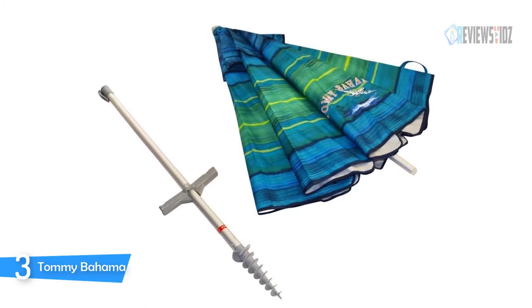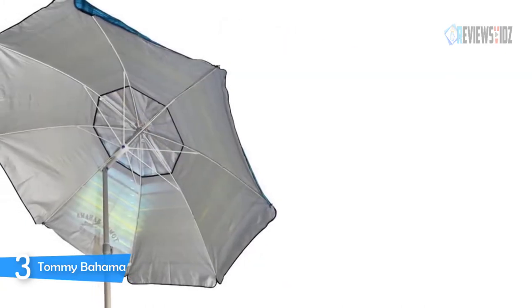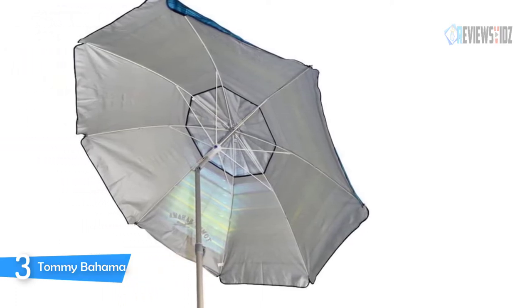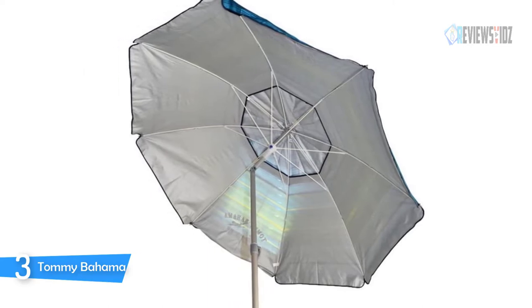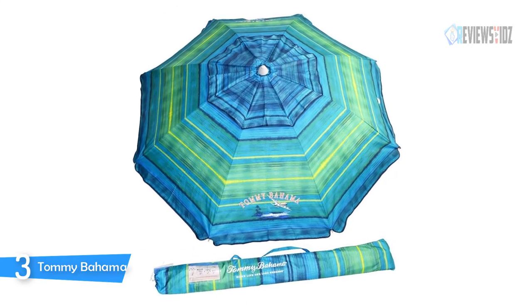The Tommy Bahama beach umbrella has a vent located on the top of the canopy which increases its wind tolerance and gives it more stability in windy conditions. The tilting mechanism allows for easy adjusting to the moving sun to get just the right angle. The umbrella with tilt has a silver lining for UPF 50+ sun protection, and it features an aluminum pole with fiberglass ribs for added benefit.